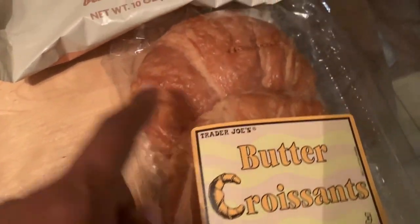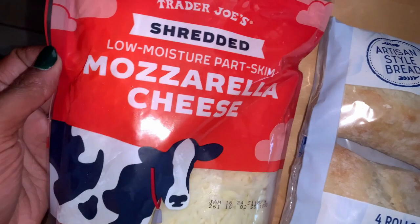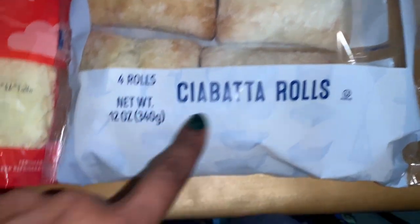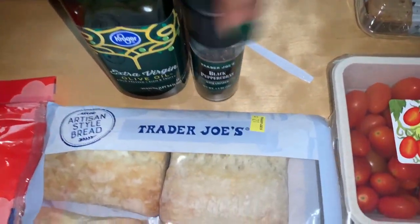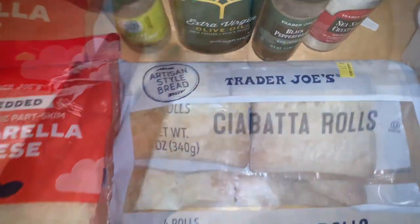That's my Trader Joe's haul. Now for the sandwich: I have the mozzarella cheese — only one I could find — ciabatta rolls, artisan style bread from Trader Joe's, four rolls, mini grape tomatoes, the vegan kale cashew and basil pesto, olive oil, black pepper from a grinder, and sea salt. I also have some fresh basil leaves.